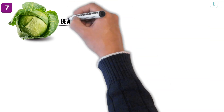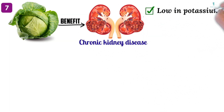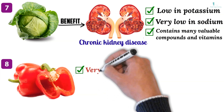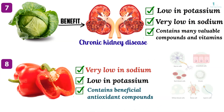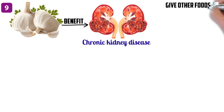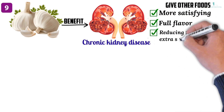Seven: cabbage is a leafy vegetable that may benefit people with CKD. It is relatively low in potassium and very low in sodium, yet contains many valuable compounds and vitamins. Eight: red bell peppers are very low in minerals such as sodium and potassium, and contain beneficial antioxidant compounds which may protect the cells from damage. Nine: garlic is an excellent seasoning choice for people with CKD — it can give other foods a more satisfying full flavor, reducing the need for extra salt, and also offers a range of health benefits.